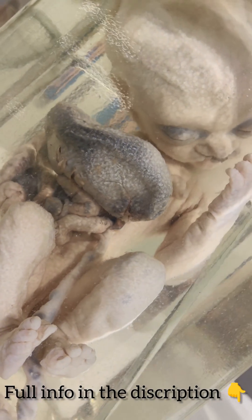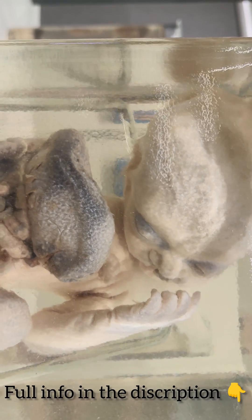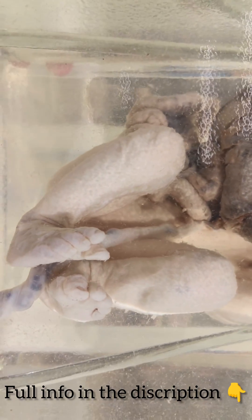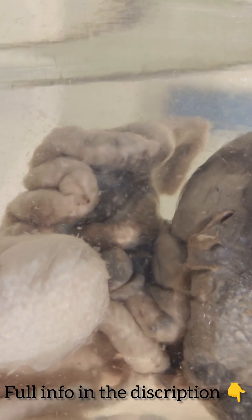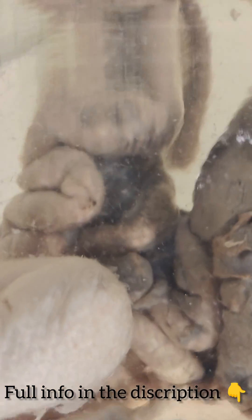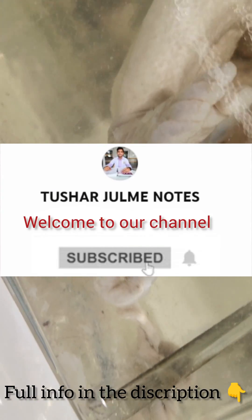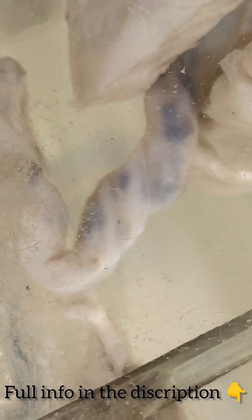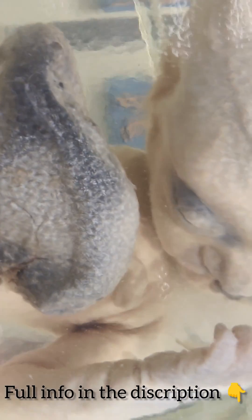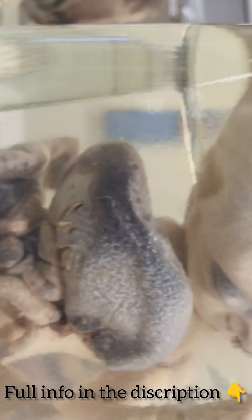Welcome to another new video. In this video we will discuss gastroschisis. Gastroschisis is a birth defect where there is a hole in the abdominal wall beside the belly button. The baby's intestines and sometimes other organs are found outside of the baby's body through the hole. The hole can be small or large, and sometimes other organs such as the stomach and liver can be found outside of the baby's body as well.